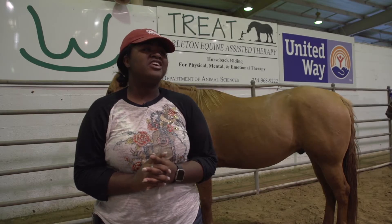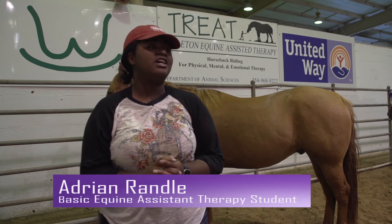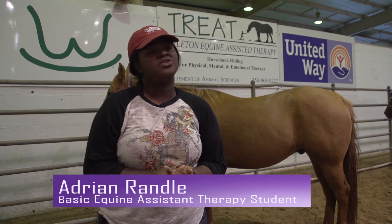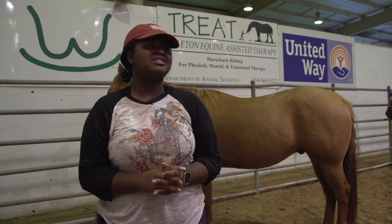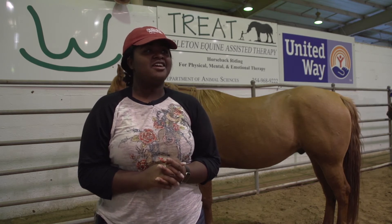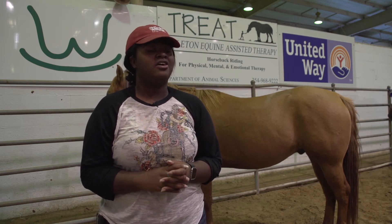The job as a student worker is to help assist with the horses as well as with other volunteers to help the riders get the assistance they need on the horses and off the horses. The most rewarding part about working with this facility is seeing them laugh and seeing how happy they are once they get on and off the horses.